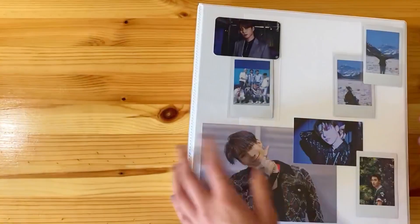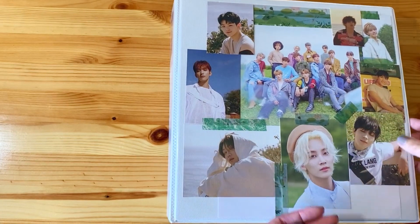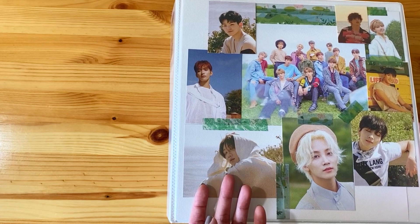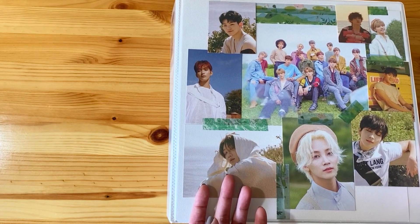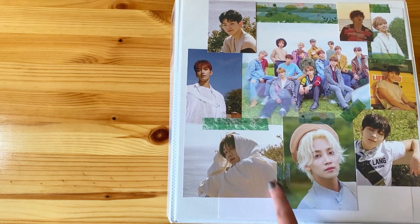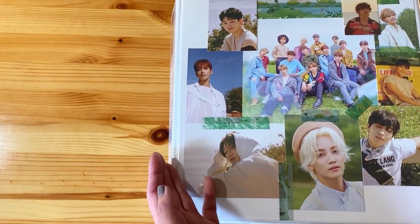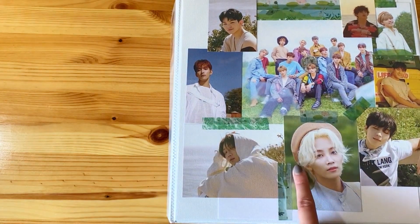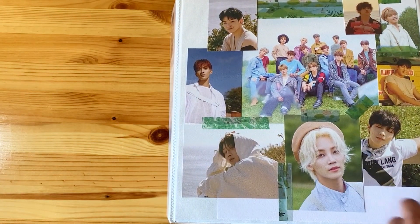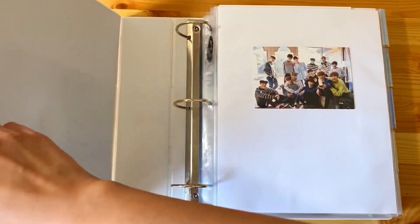Moving on to putting away my 17 items. As you can tell, I have since decorated this binder. I basically just took pictures from extra albums that I had, cut them up, and put them over here. I'm still missing a few members' individual pictures, but I have this group picture from An Ode and then various other pictures from Hengare and An Ode. Let's just go ahead and open it and flip through.